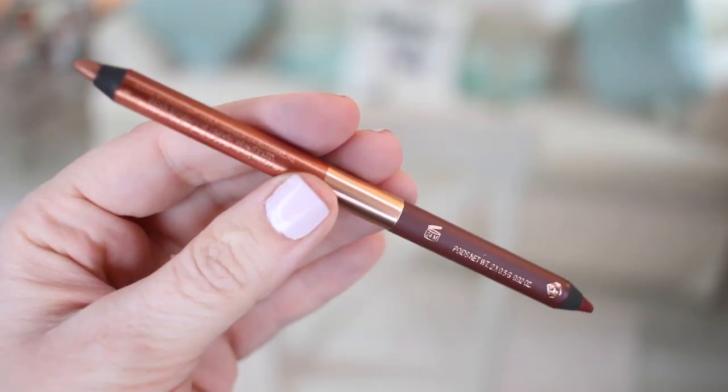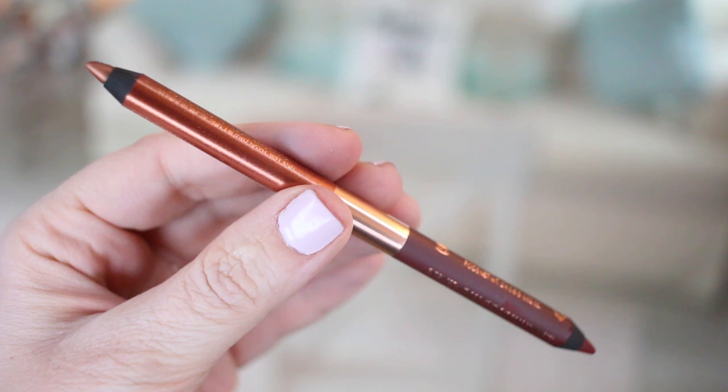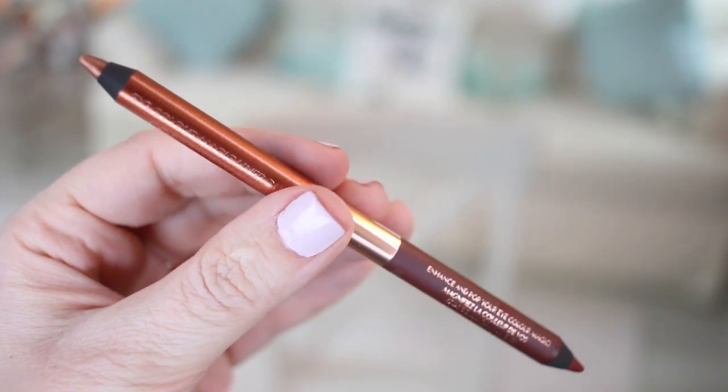Also from Charlotte Tilbury, she came out with some dual-sided pencils. This is the Eye Color Magic Liner Duo in the shade Copper Charge. It has two ends — one end is a more matte reddish-brown color and the other end is a more metallic color. Both shades are really pretty and they glide on just like the other Charlotte Tilbury liners. I was very excited about trying these out.